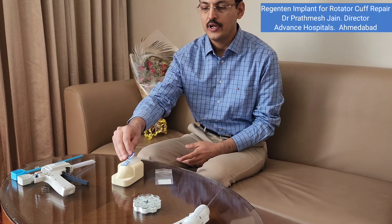We are talking about a very new osteo-inductive product in the shoulder which increases the healing of the rotator cuff. This product is called Regenton. It is the world's costliest implant which increases healing in the rotator cuff, and it can be used in both partial and complete rotator cuff tears.